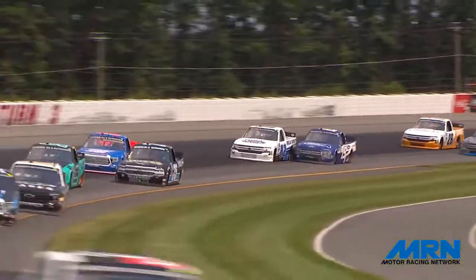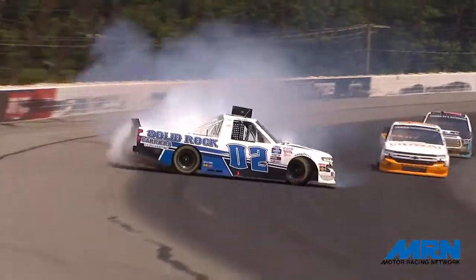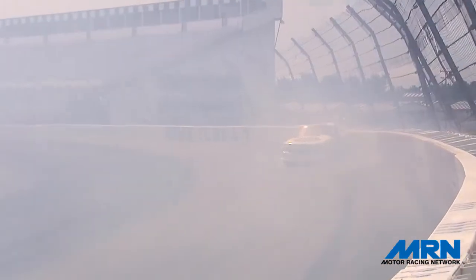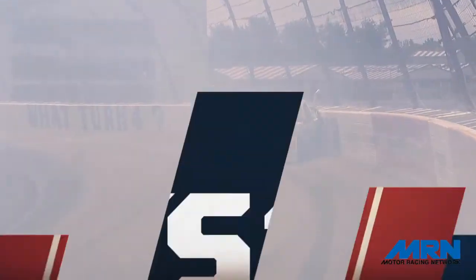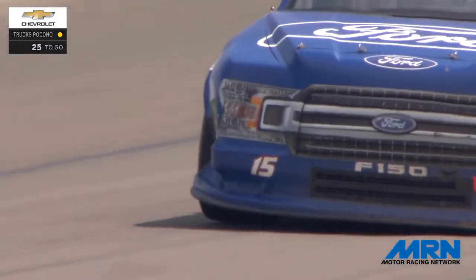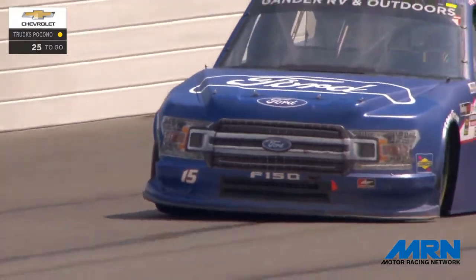Tate Fogelman will be making the trip to the infield care center to be checked out before he can be released. Tanner Gray was the other truck involved — Gray got a little loose and may have clipped the left rear quarter panel of Fogelman's truck, as we can see by virtue of this replay. Nevertheless, caution flag number seven is on the racetrack, 35 laps in, with Zane Smith as the leader.